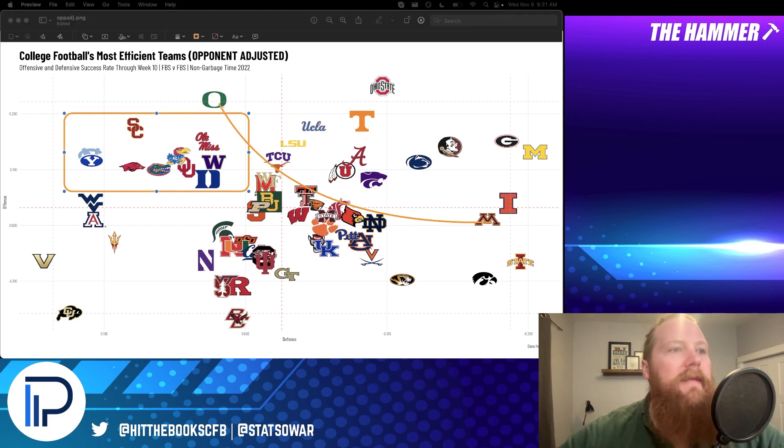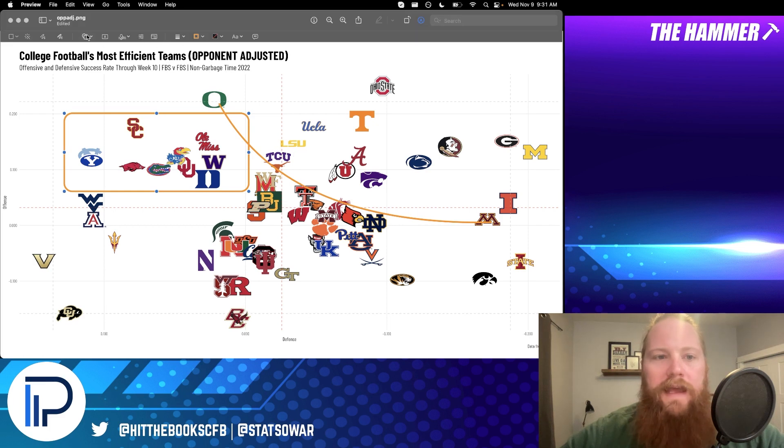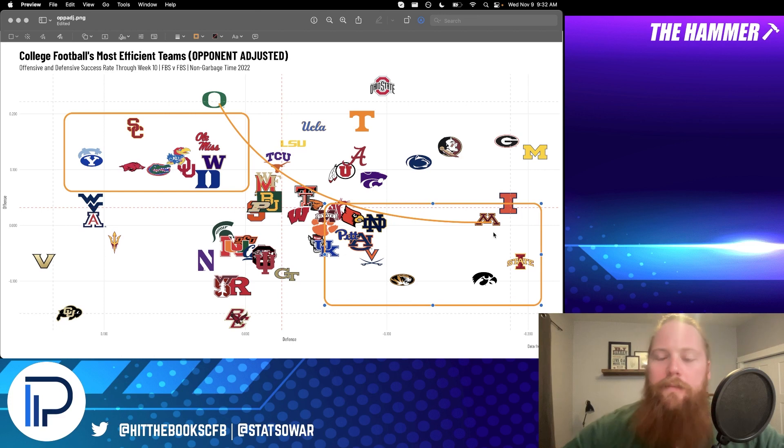Then if you look at the bottom right, you have the inverse: teams that are decent at one thing but really bad on the other side of the ball. Minnesota has come down a lot. Iowa State and Iowa are basically the same team — good defense, absolutely no offense to speak of. Missouri is doing their best Iowa impersonation. Then you've got more underwhelming teams: Kentucky, Pitt, Auburn, Virginia, Notre Dame, Louisville, Washington State, Mississippi State, and Clemson is in that quadrant now. Teams who aren't as balanced, with a quality arc visible throughout.